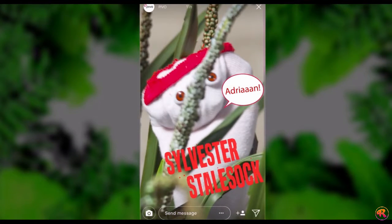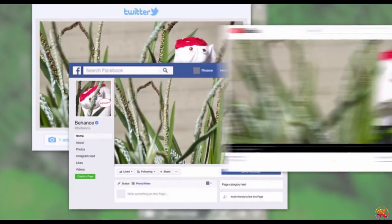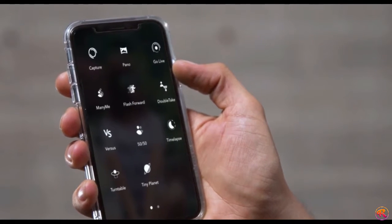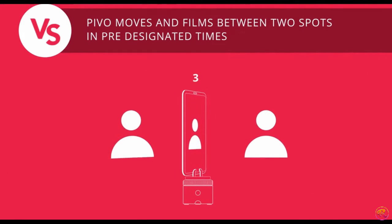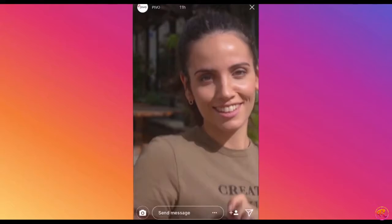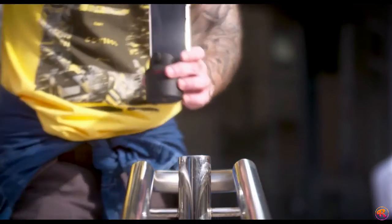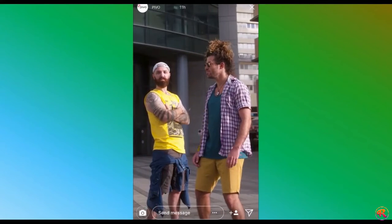Pivo partnered with Restream so whatever you shoot with Pivo, you can go live on over 30 platforms at once so all your followers can enjoy your content. Pivo has a lot of quick creation modes — this is Versus Mode, good for rap battles.